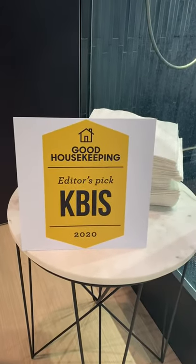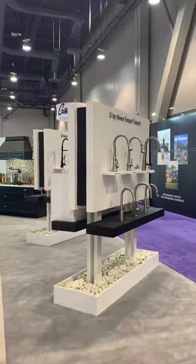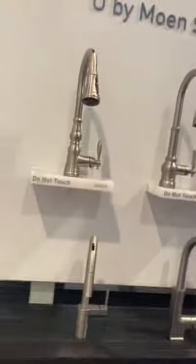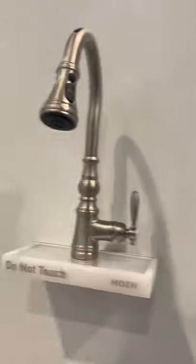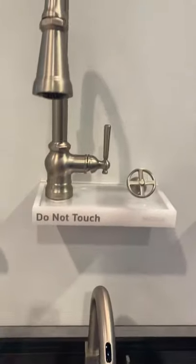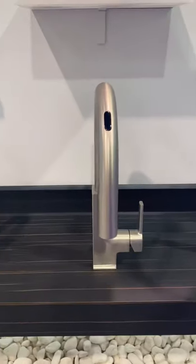Take a look — Editor's Pick for KBIS from Good Housekeeping! The awards just keep on coming. Continuing on to our new product showcase, we are showing the You by Moen smart faucets. Here's an example of some of the smart faucets — the 'Do Not Touch' sign, no one ever believes it, which is one of those funny KBIS things. We've got the Weymouth pull-down, the Patterson pull-down, and the Neo pull-down.